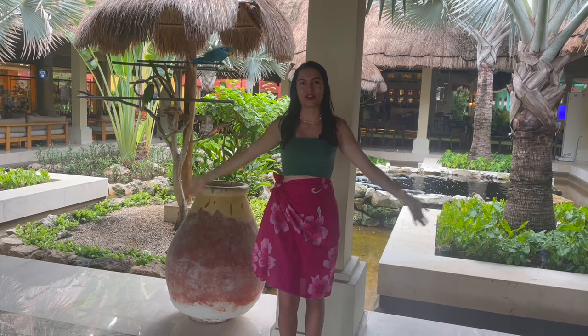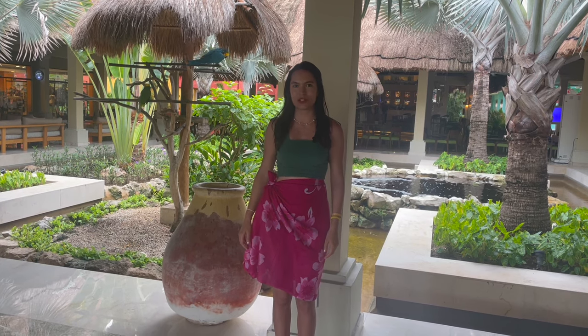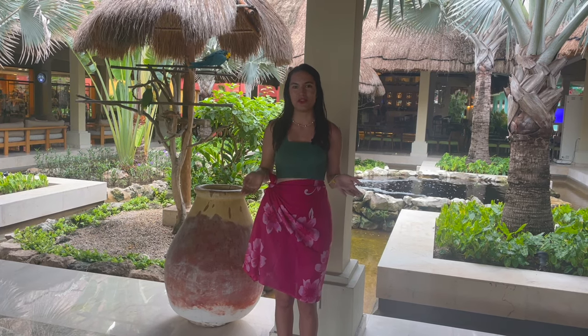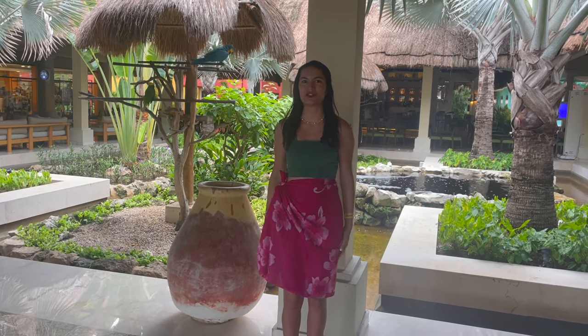We're at Iberostar Quetzal and Tucán. In this video, I'll take you on a resort tour, show you the dining options, and take you on a room tour. I'm really excited to get this started, but before we do, please subscribe if you enjoy New York City-based videos or international trips like this one. All right, let's get this tour started.